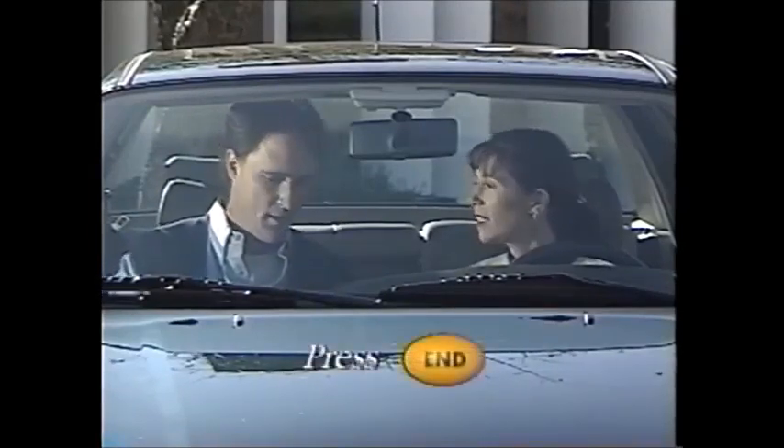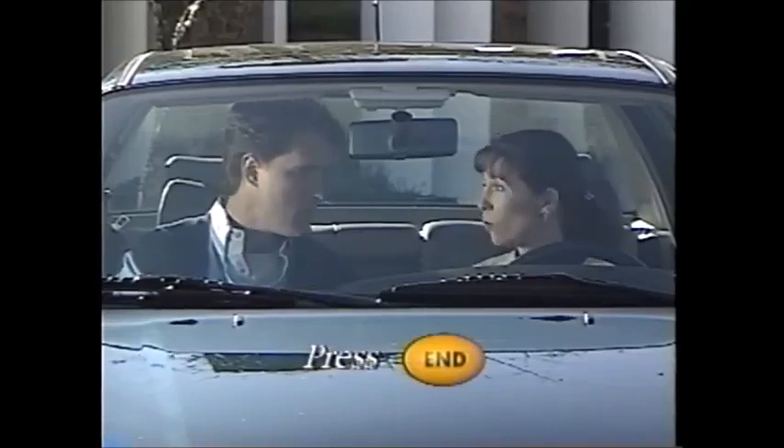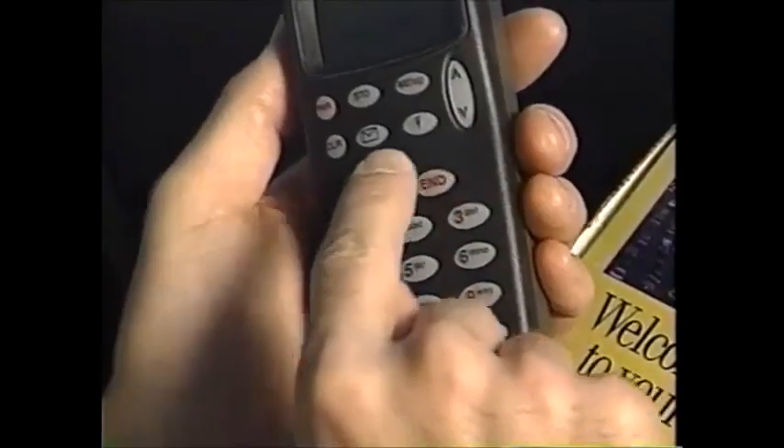Press end. End? It's like when you end a call, hanging up. It says in here if you don't press that, they'll continue to bill us even if the other person hangs up. Okay, I don't want to do that. I'll remember. Okay, good. End.